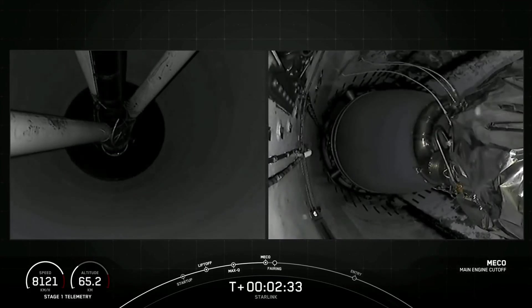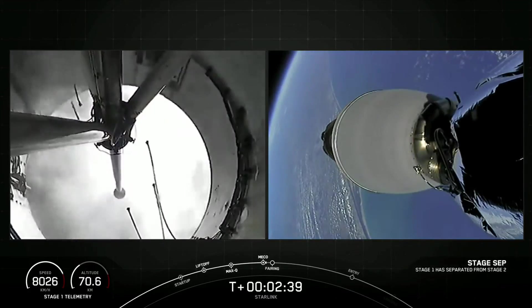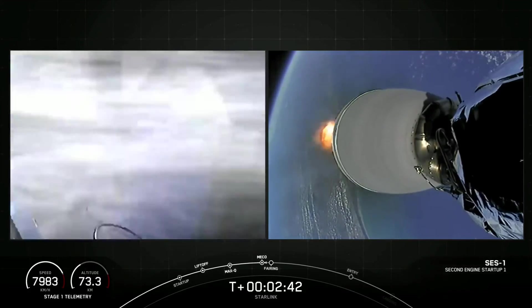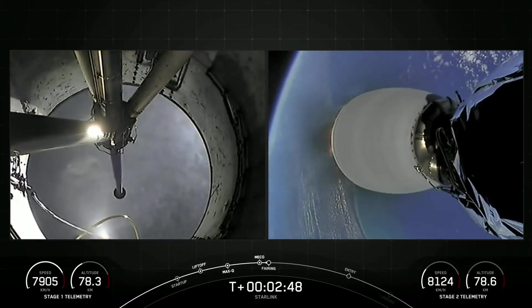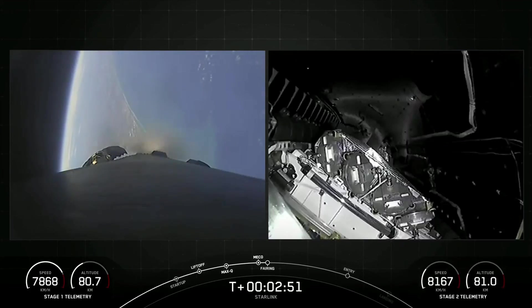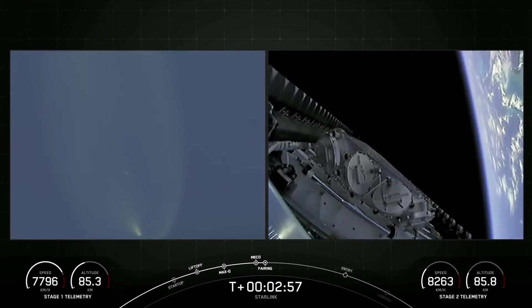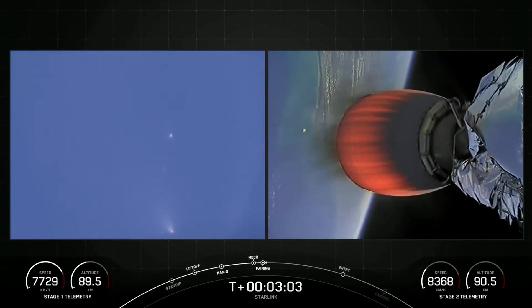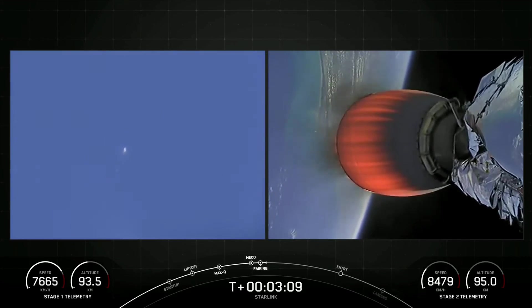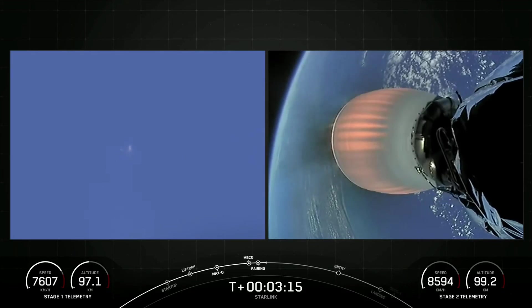MECO. Stage separation confirmed. And we confirmed MECO, stage separation, and SES-1. We'll be coming up shortly on fairing separation. Fairing separation confirmed. There we just heard and saw those two fairing halves separating and falling away from the second stage. Both of the fairing halves that flew on today's mission are flight-proven, with one half flying for the sixth time and the other its seventh. We'll be attempting to recover both fairing halves using our recovery vessel, Doug.